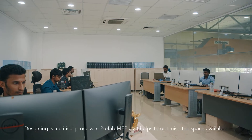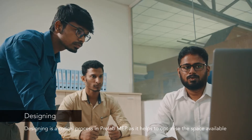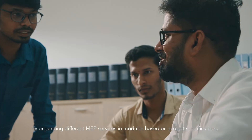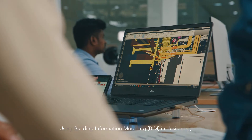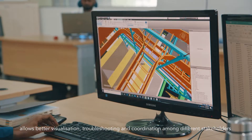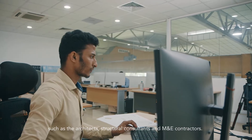Designing is a critical process in prefab MEP as it helps to optimize the space available by organizing different MEP services in modules based on project specifications. Using Building Information Modeling (BIM) in designing allows better visualization, troubleshooting, and coordination among different stakeholders such as architects, structural consultants, and M&E contractors.